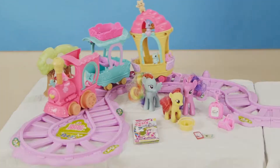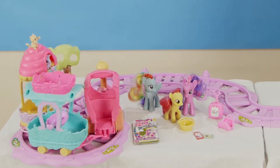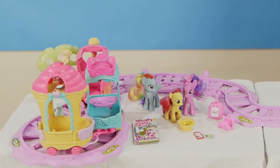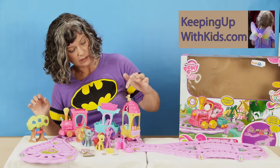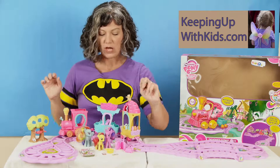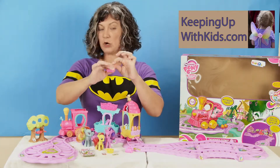This is the larger set. This comes with a lot more stuff. It comes with the track, the train, the two things to pull, the little tree that you can put, the little animal friends — here they are. Here's the little animal guys that come; I think four of those come with it. It comes with three ponies.